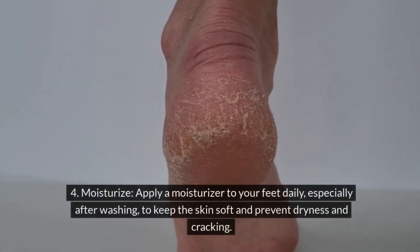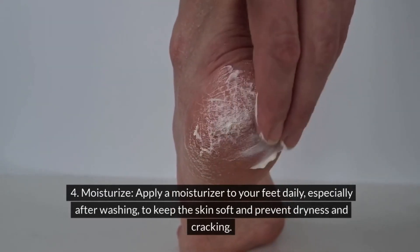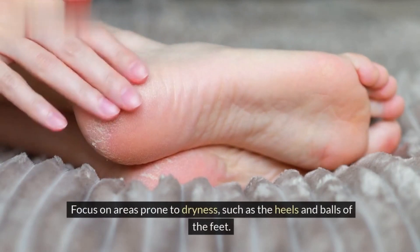Tip 4: Moisturize. Apply a moisturizer to your feet daily, especially after washing, to keep the skin soft and prevent dryness and cracking. Focus on areas prone to dryness, such as the heels and balls of the feet.